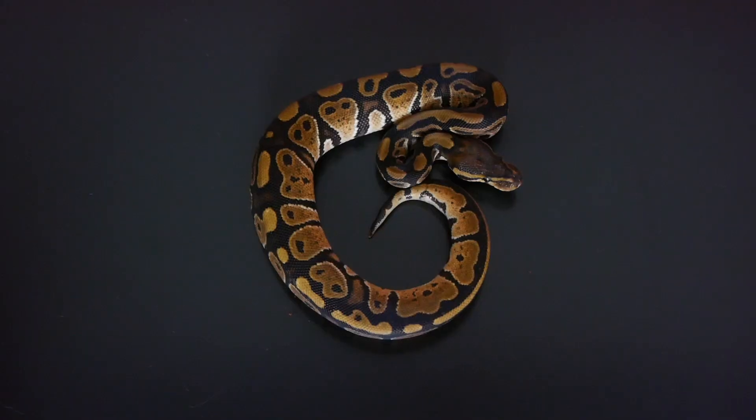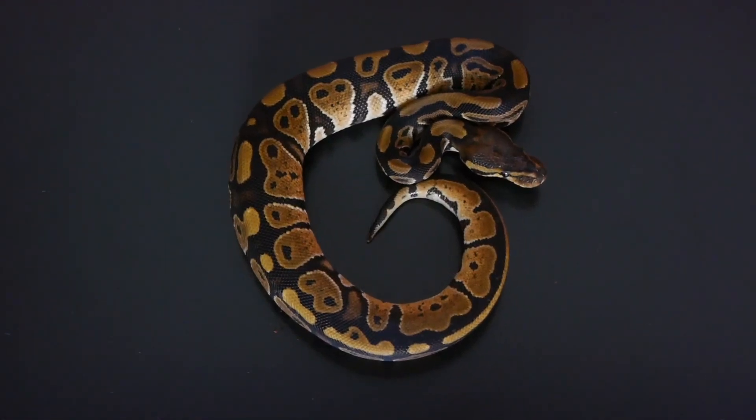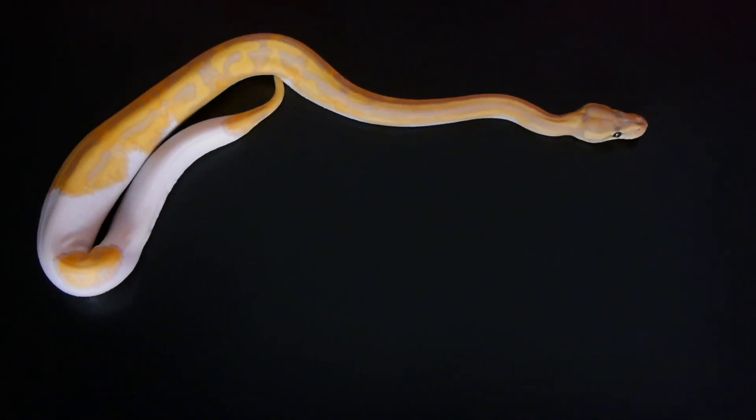When starting any business, you've got to realize that it's going to take time. This is especially true for ball python breeding. Females can take up to three years to mature, and males usually take around one year. That's a long time to wait.